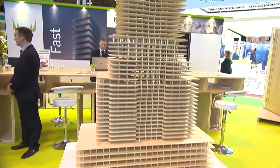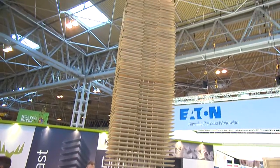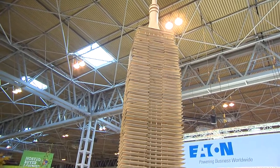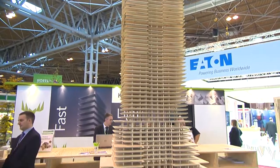I'm joined here today with Matt from Metzer Wood. Matt, perhaps you can tell me a little bit about this rather impressive looking Empire State made out entirely of wood.